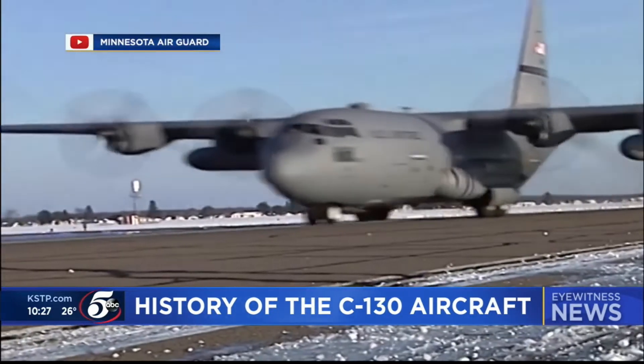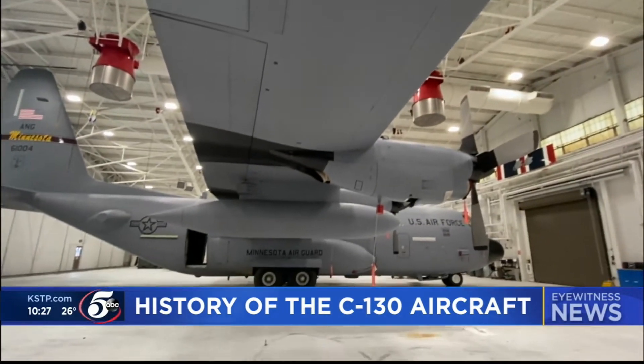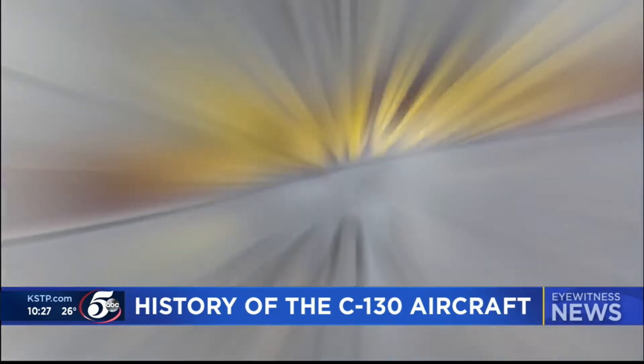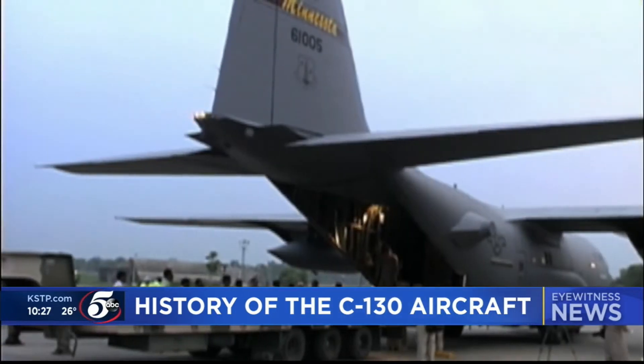The C-130 is known for its ability to take off and land just about anywhere, and half a century later, it is still serving the Minnesota Air National Guard with that same strength. The legendary aircraft continues to shape the history of the Minnesota Air National Guard, leading missions from home to across the world. It will be 50 years since our first mission — we're one of the very few units in the country that have been flying the C-130 for that long.